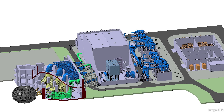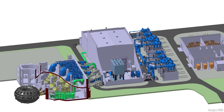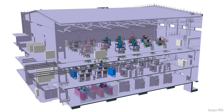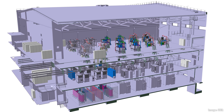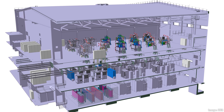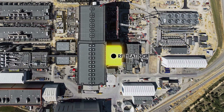One, called neutral beam injection, fires particles into the plasma where they collide and transfer energy. The other two — ion and electron cyclotron heating — use radio waves like huge microwave ovens. Those systems are located in the RF heating building near the tokamak complex.